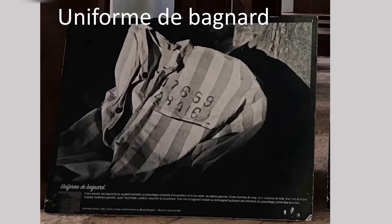All convicts wore the same uniform — no name, just numbers. You may have heard of Papillon. Papillon was the name of a convict who managed to escape from the Devil's Island. This was a nickname given to him because of his tattoo — Papillon means butterfly in French.